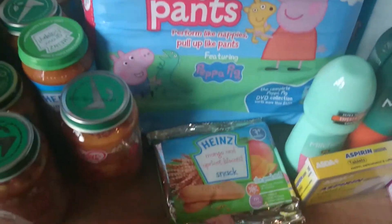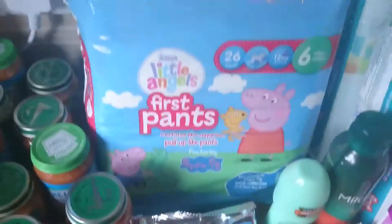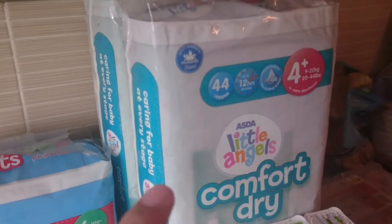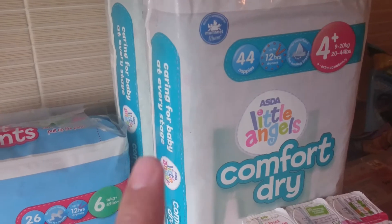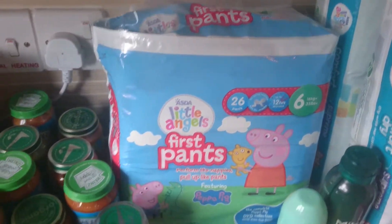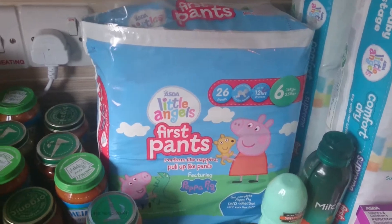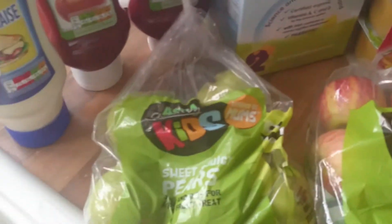And some more of the biscotti snacks for him. Then I've got these — they're on three for ten pounds — so I got two of the size four plus Little Angels Comfort dry ones for Oliver, and then some first pants for Isla for nighttime, because she still just has to wear those at night.